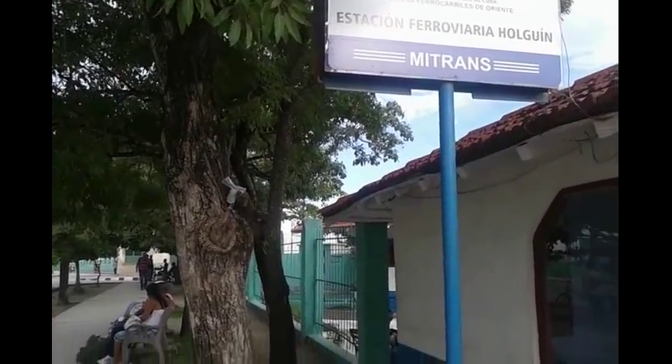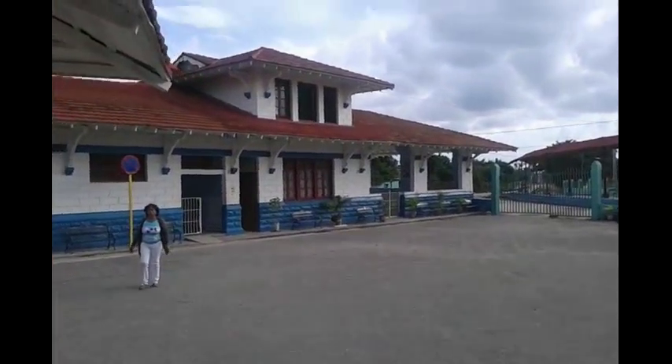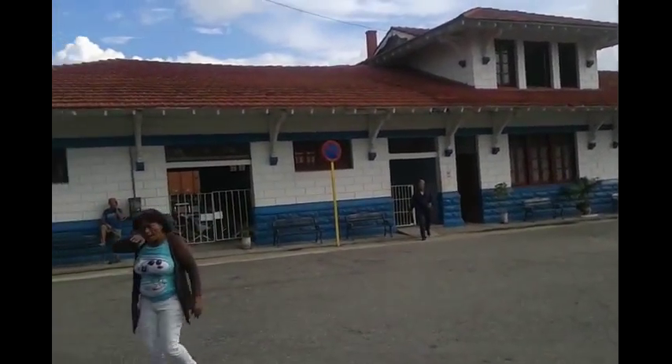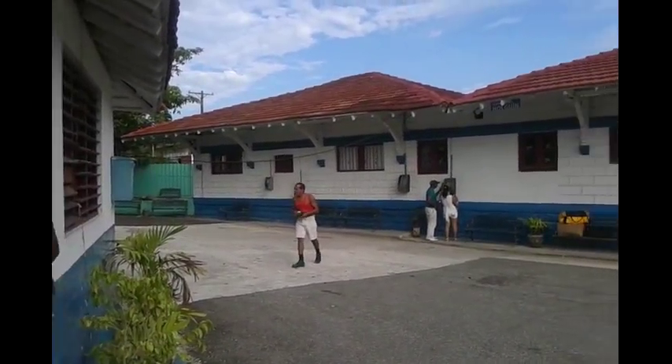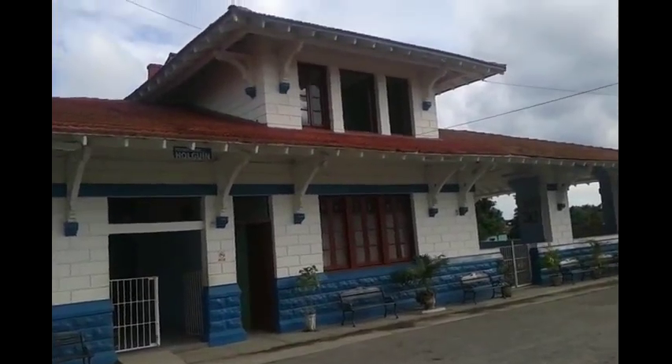Here we are, guys, outside of the train station in Holguín, Cuba. There's a little information booth at the bottom and a platform up there. This is the station. I don't know if you need a ticket or anything to get in — I'm going to find out right now. But it's a very nice station, sort of colonial design.